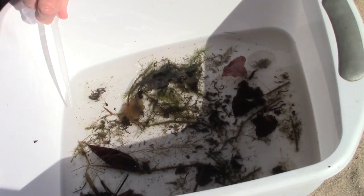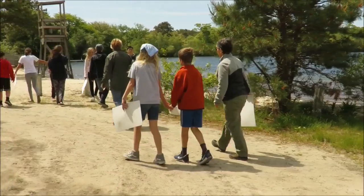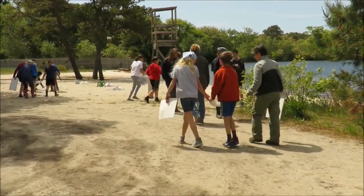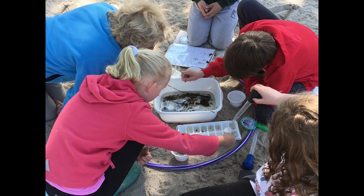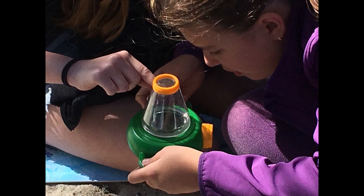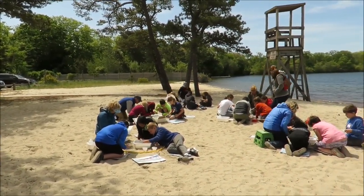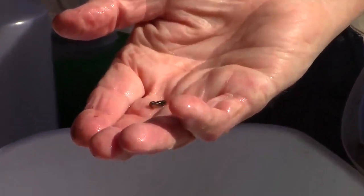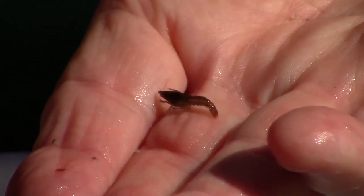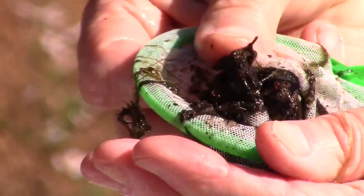It looks like the macro invertebrates we have collected are very good examples of animals found in a healthy pond. Now that the macro invertebrates have been transferred from the bucket to the pans, the students will take the pans back to their discovery circles to observe characteristics and try to identify the animals. They will need to wait patiently until the animals come out of hiding. This macro invertebrate is a very young crayfish — it's a scavenger eating detritus off the bottom, and also a predator using its large claws to catch prey. It uses large feathery gills found under the exoskeleton for breathing.